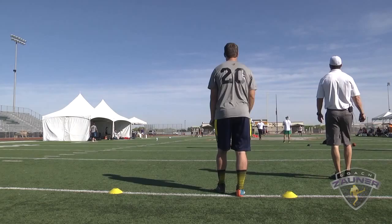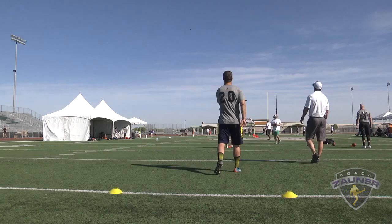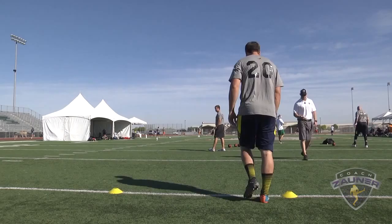Here we go, punter number 20, directional punt left, punt number one. Got a 1-4-0 get off, tight spiral nose over. About two or three yards inside the numbers. I got a 4-6-2 hang. 61-yard punt.